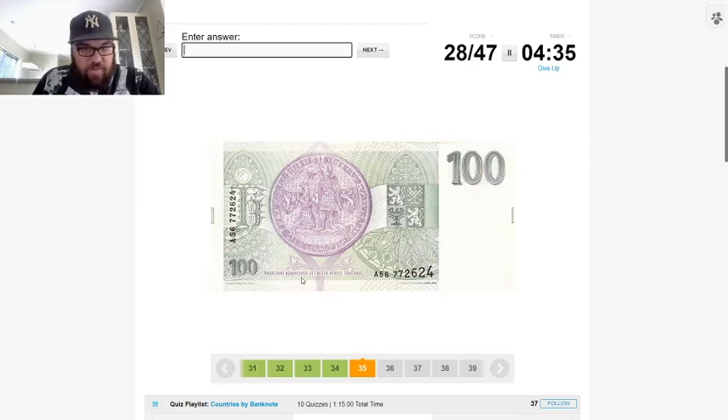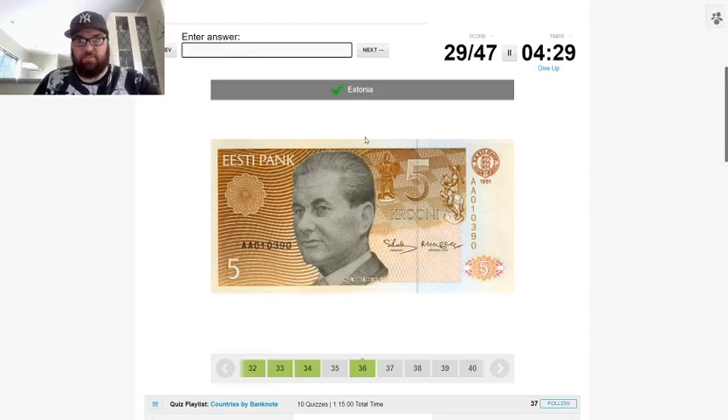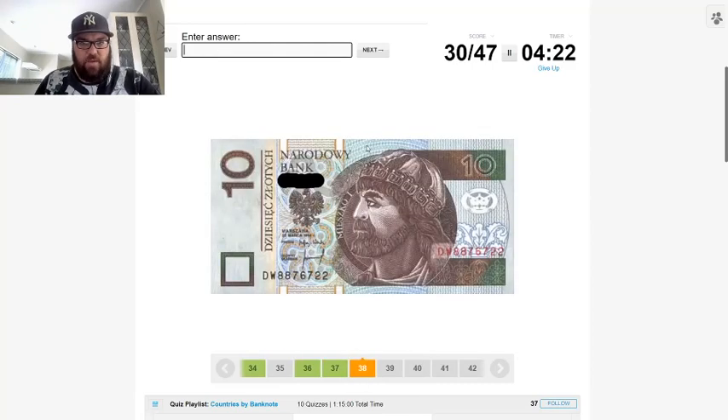I'm not sure about this one — let's skip it. 'Eesti' is Estonia. And 'Krona, Norges Bank' — that makes it easy, which is Norway.